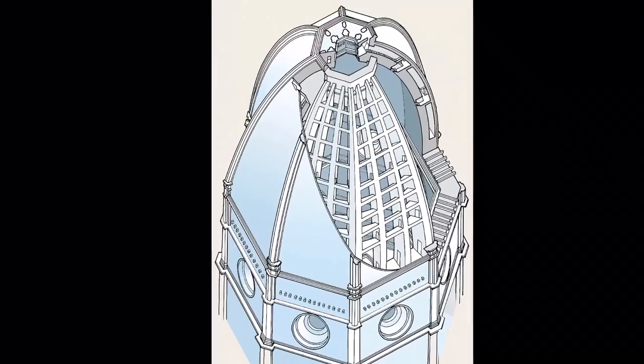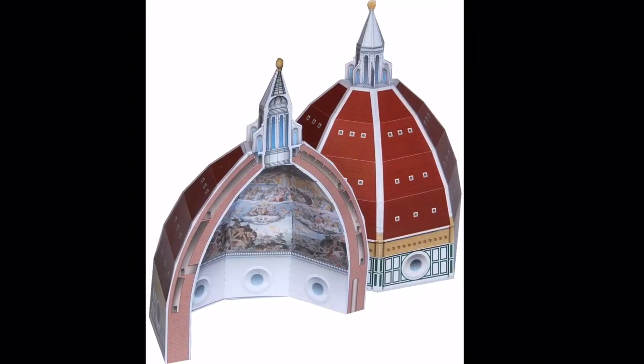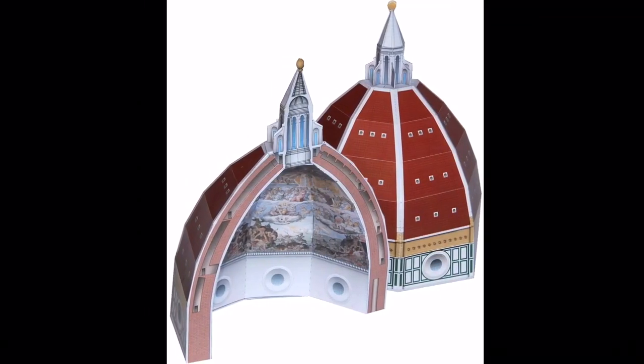He didn't create one dome but two — one self-supporting the other one. Just to explain it easily, the dome is made like our body. There is one dome inside that is like our skeleton, and one dome outside that is like our skin.